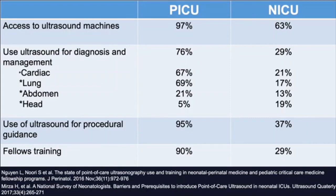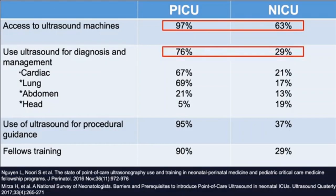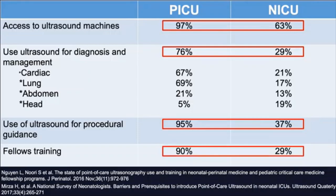This survey was sent to all PICU-NICU fellowship directors and had around 60% response rate. It showed that critical care has far more access to ultrasound machines when compared to neonatology — around 76% of critical care physicians use bedside ultrasound for diagnosis, whereas only 29% of neonatologists do. As far as use of ultrasound for procedural guidance, 95% of critical care physicians use ultrasound to guide central line placement compared to 37% of neonatologists. And still, very few neonatology fellows are receiving any sort of training.